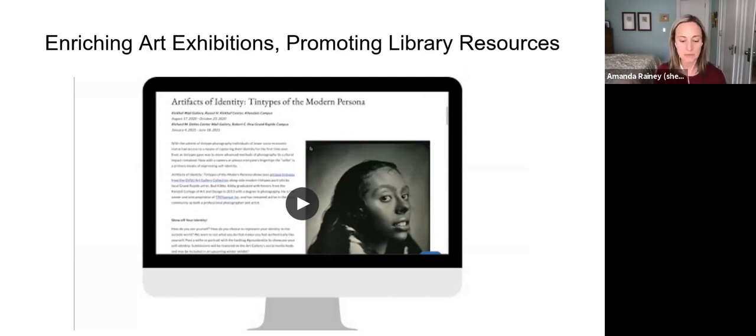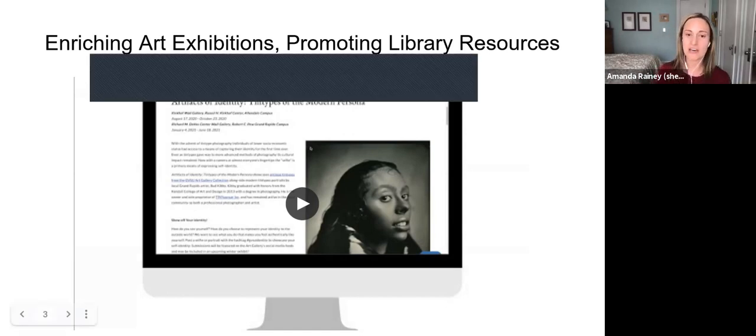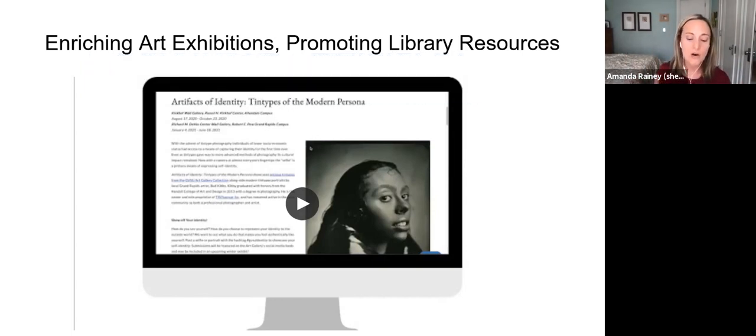I also wanted to provide something that would allow for a deeper dive into the themes of the exhibition, and landed on this idea of a reading list, which really became the catalyst for this collaboration. So I reached out to Amber, explained the idea, and she quickly generated a long list of ideas and texts. Our exhibitions typically include three themes connected to fields of study at Grand Valley, or subject guides provided by the library.